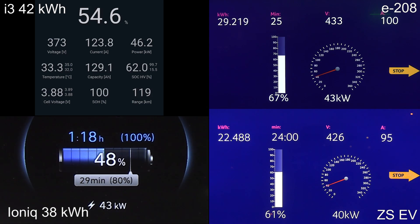As for the Ioniq — it's the underdog here. It's charging so slow, and in this case it was slightly cold, but it's not very fast.